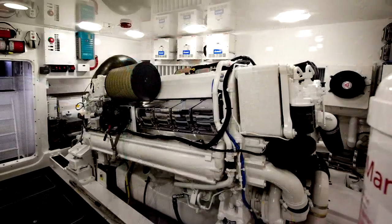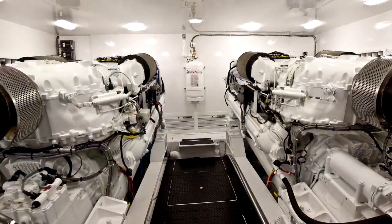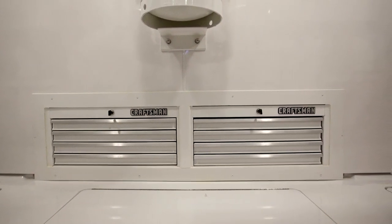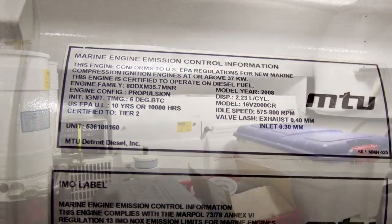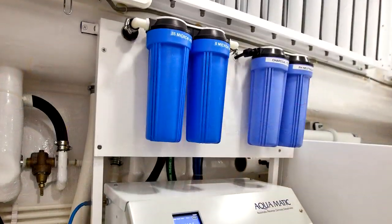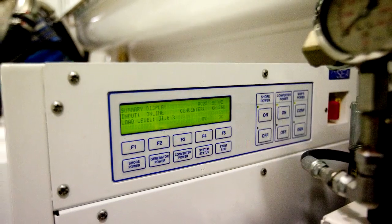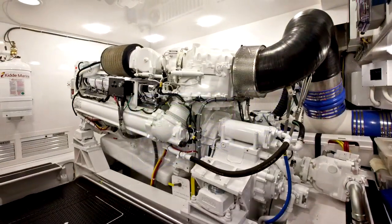One would expect with a yacht of this size for this room to overwhelm you with systems everywhere, but another beautiful Viking design has kept this space clean with plenty of working room and access to her massively powerful twin 2,400 horsepower MTU diesels. Other systems including generator and subsystems are all here, well laid out, including her optional AC multi-voltage and frequency shore power system, which gives you the ability to cruise in almost every destination in the world.